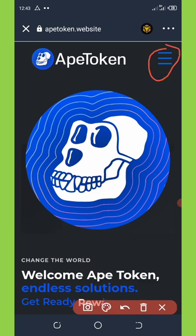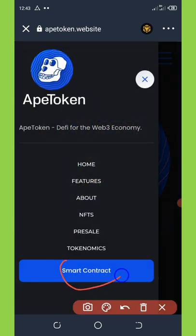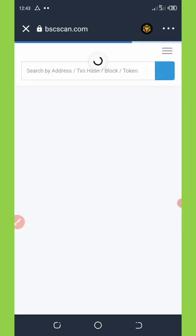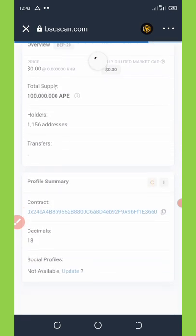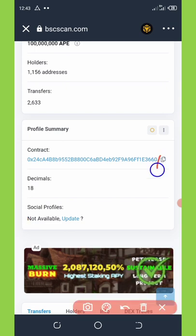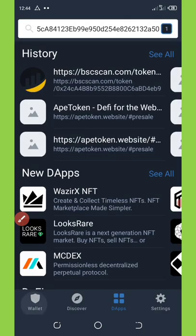Once it pops up, you'll see the smart contract option. Click on it and the contract address will appear. It will take you to BSC Scan where you can see the contract address. Hit the copy icon to copy out this contract address, then go back to your main wallet and click on the switch icon on the top right corner.